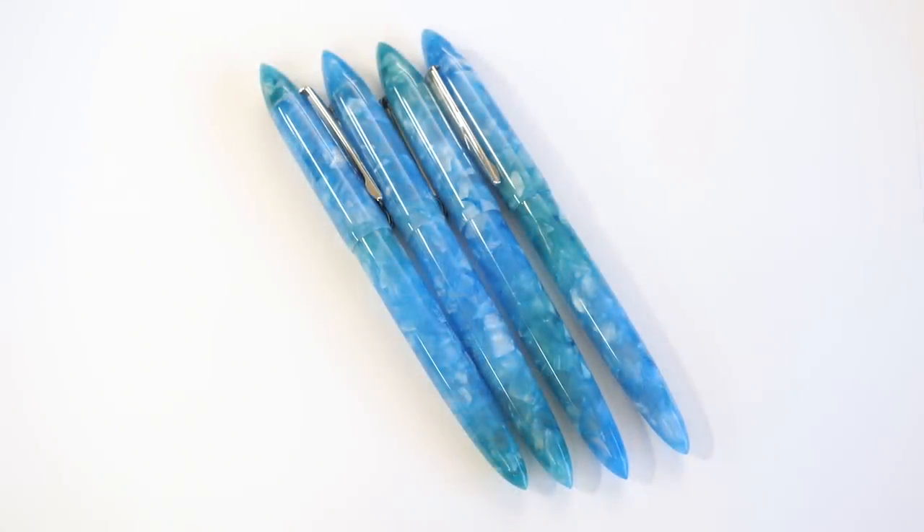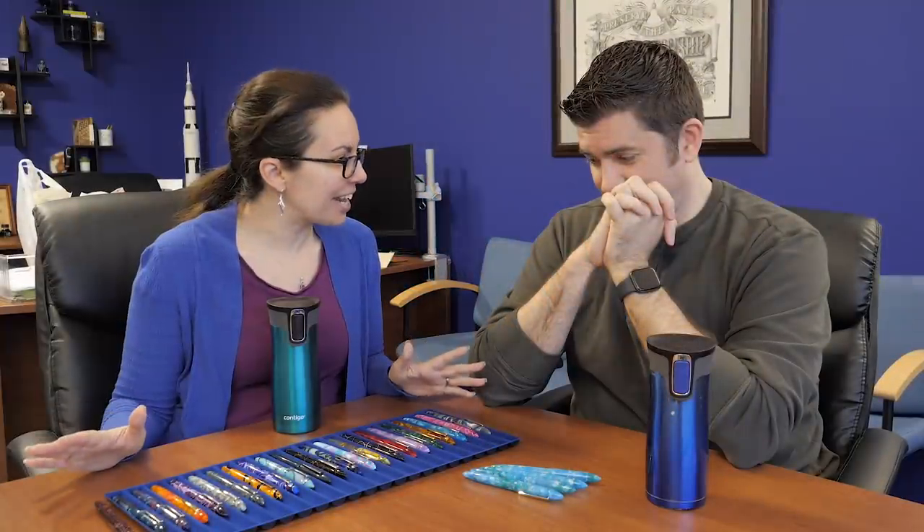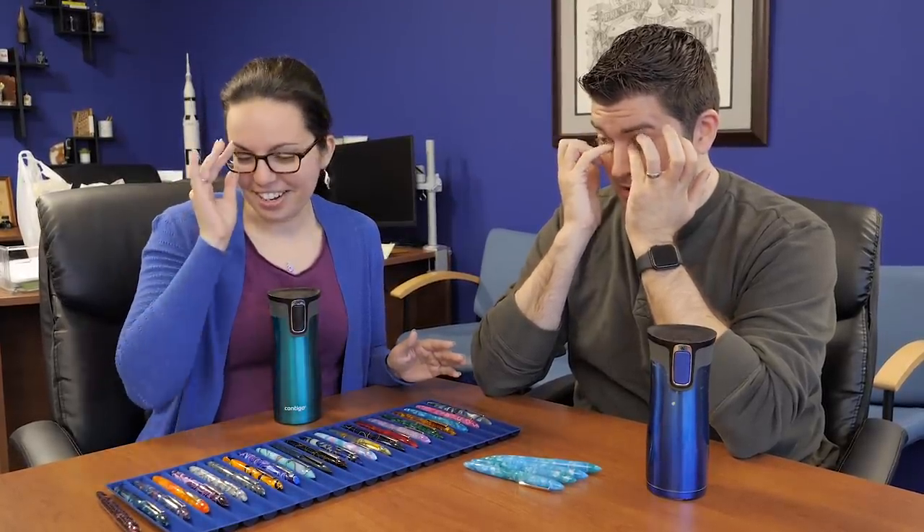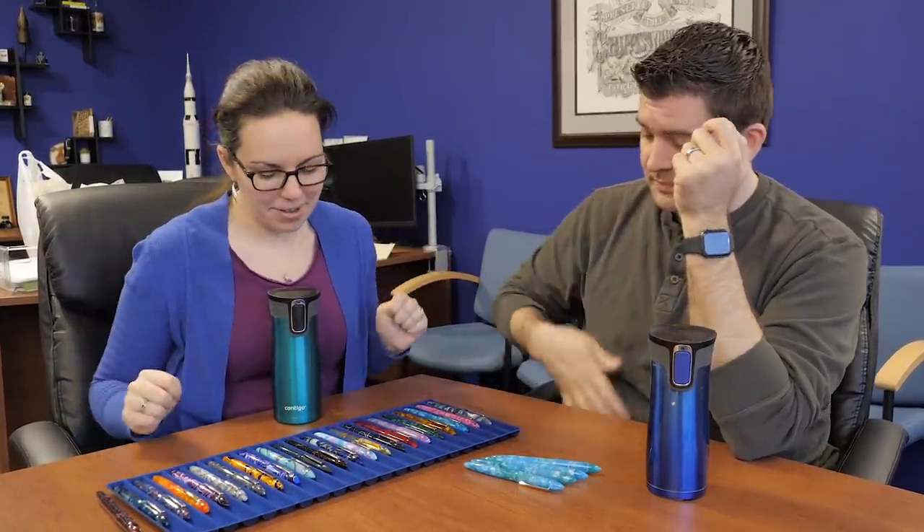We haven't in a while showcased all of the pens. Do you want to see if we can remember the names? Oh my gosh. We didn't rehearse this. We can do it. I did put them in order together — with our powers combined.